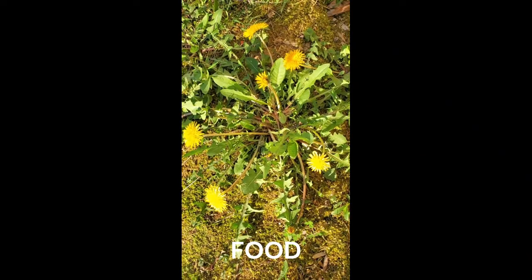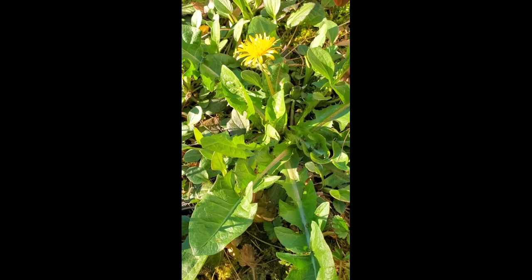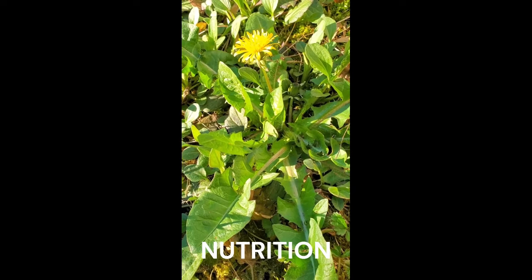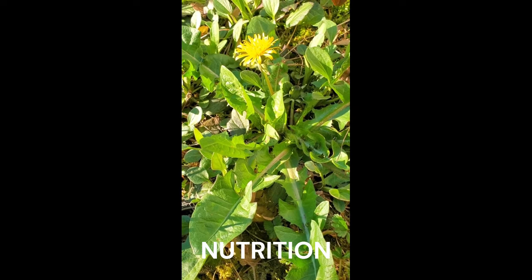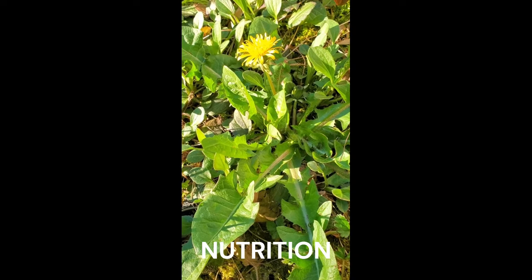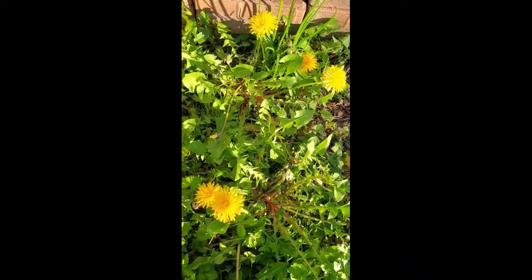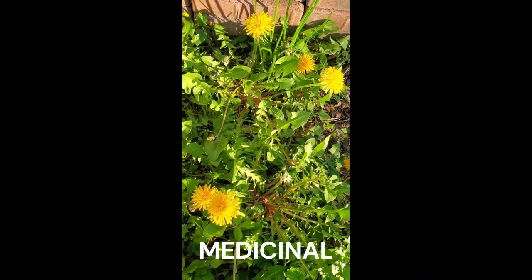Dandelions are free and very nutritious food, as long as you don't use chemicals in your yard. According to the US Department of Agriculture, dandelions have more vitamin A than spinach, more vitamin C than tomatoes, and are very rich in iron, calcium, and potassium. Dandelions also help the liver remove toxins from the bloodstream.